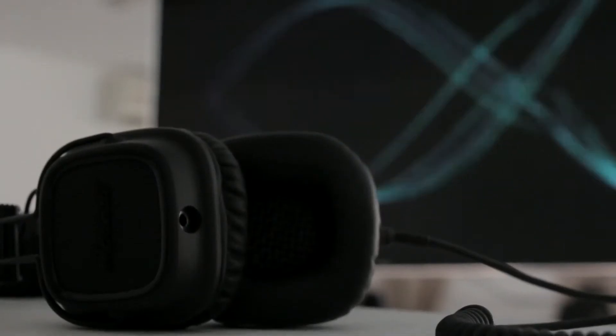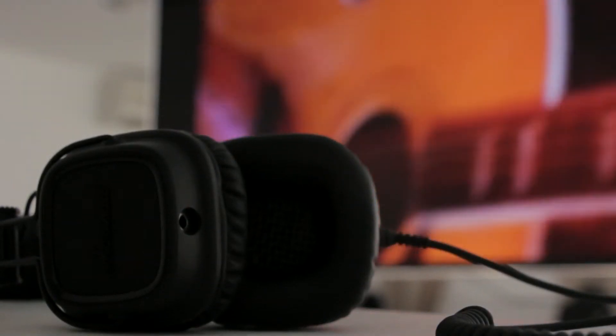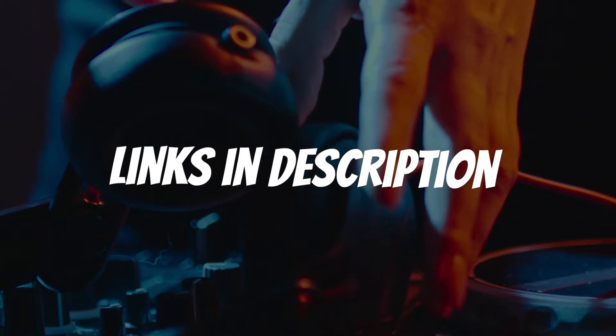Are you looking for a headphone for video editing? In this video, I will show you the 5 best headphones for video editing based on my personal opinion and hours of research. If you want more information and updated pricing on the products mentioned, be sure to check the links in the description down below.